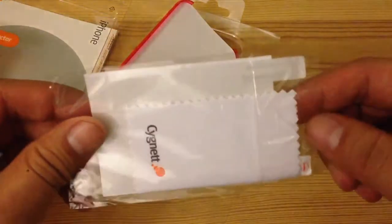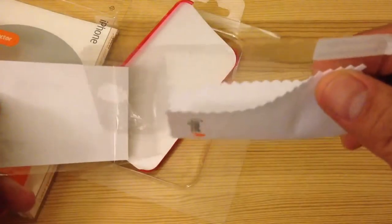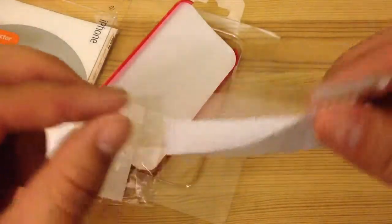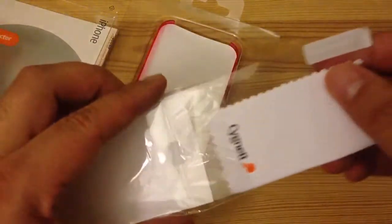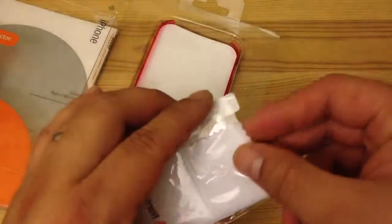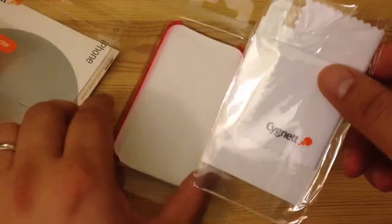Let me see if I can bring this out for you — a screen protector and a cleaning cloth. It's pretty thin, so if you put it on, just be careful. These are probably easy to get bubbles.